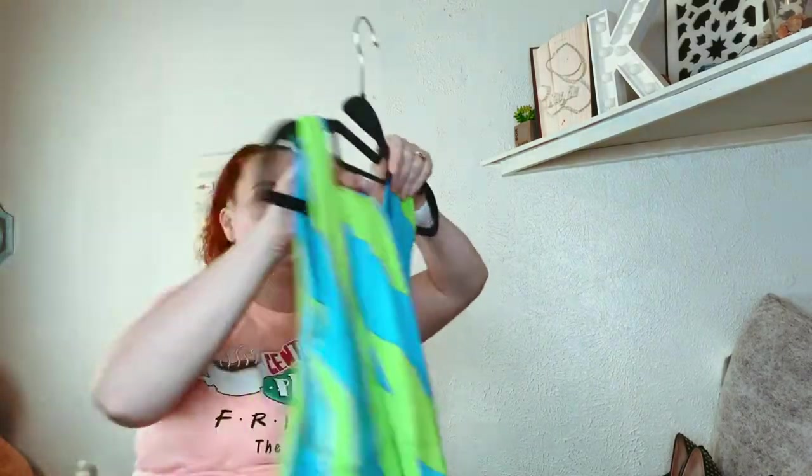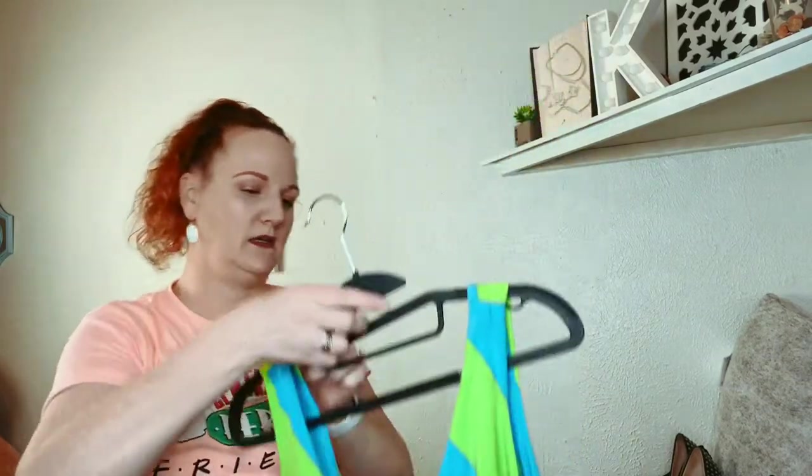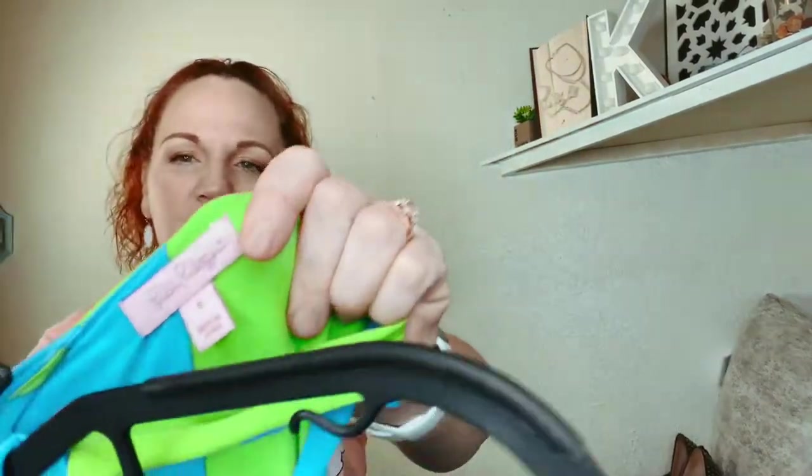This one is a blue and green Lilly Pulitzer dress — it is a size small. It's a maxi dress.